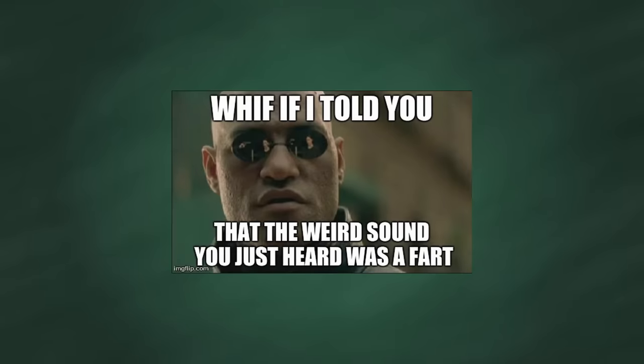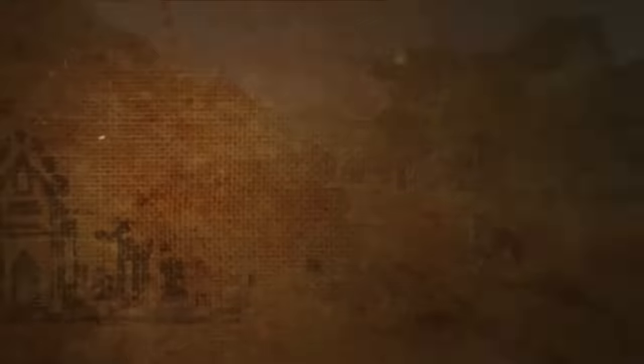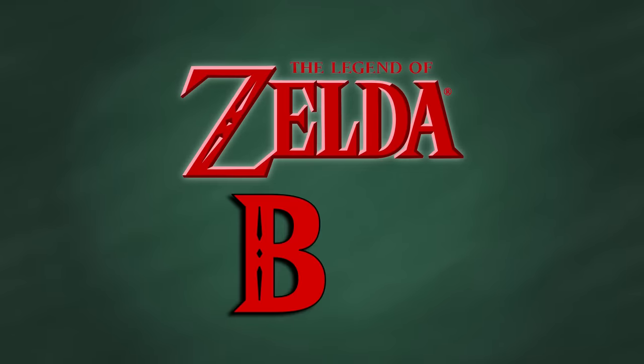Sound weird enough? Well, that's just the beginning. My name is the Bread Pirate, but everyone calls me Bread. I respond to every comment, and I make lots of Zelda content exactly like this. Today, we're talking about The Legend of Zelda BS Edition.